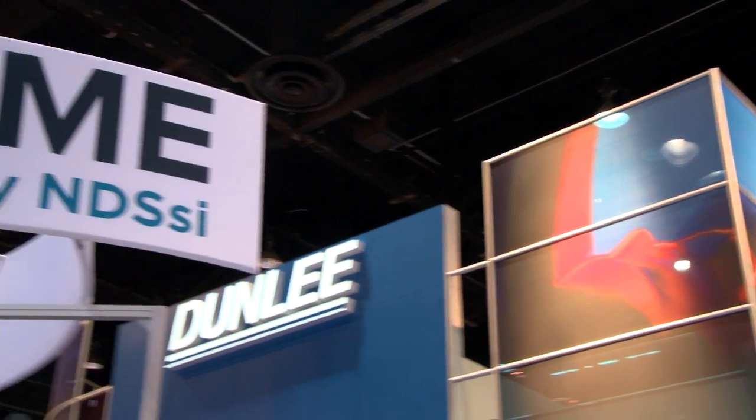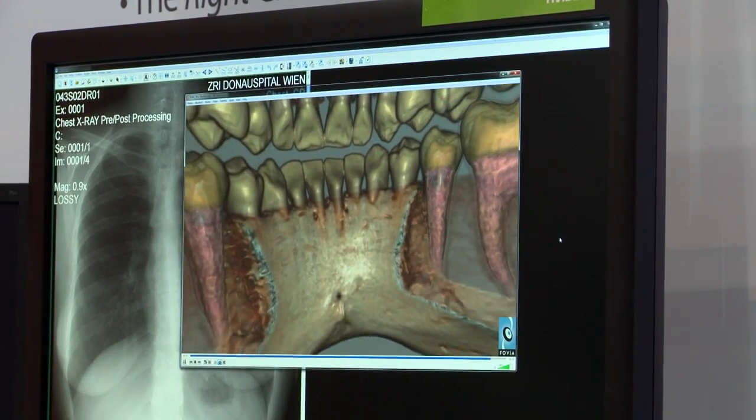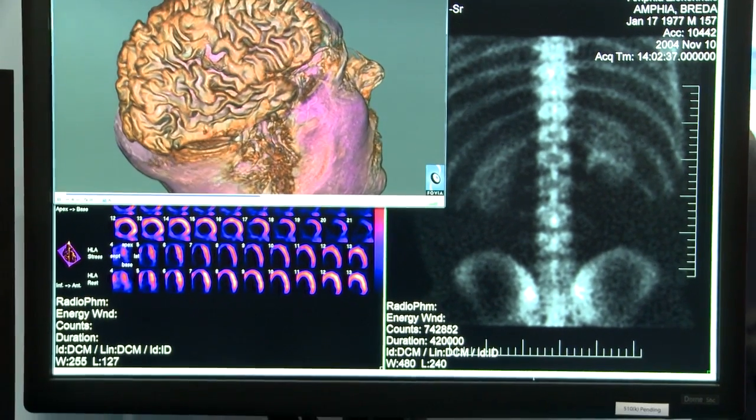I'm Steve Muller, an application engineer at Dome by NDSSI. We make radiology displays used for primary diagnosis. We serve the radiology PACS market, so the major PACS viewing applications are primary customers. The end users and primary diagnosis customers are radiologists.